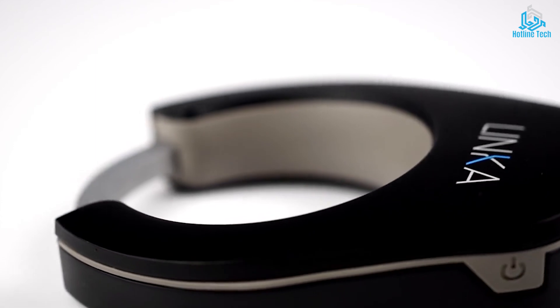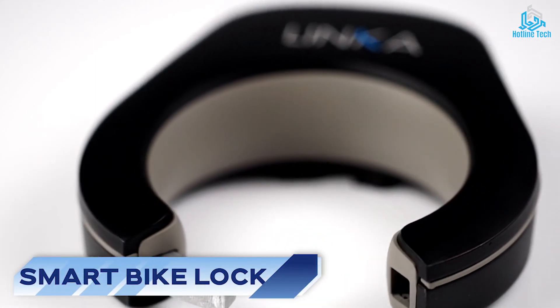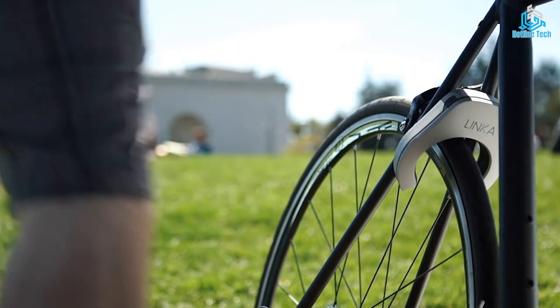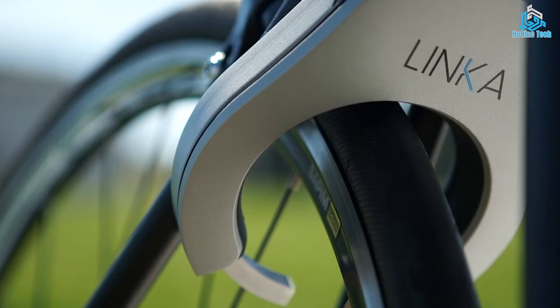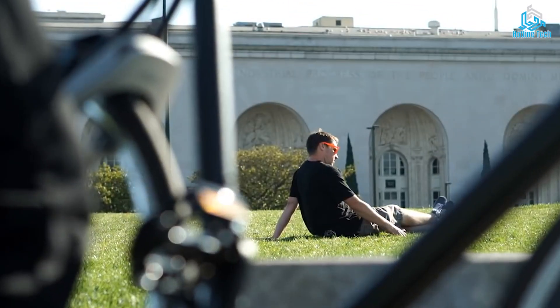Number 10: Smart Bike Lock. A smart bike lock is a technological solution designed to enhance the security of your bike. It is equipped with various features that allow you to control and monitor your bike lock remotely through a smartphone app.